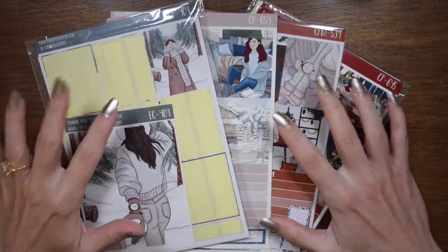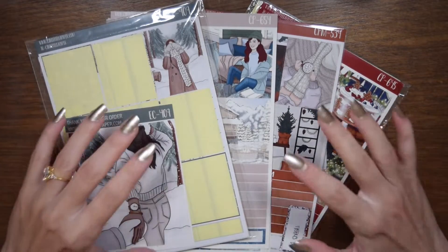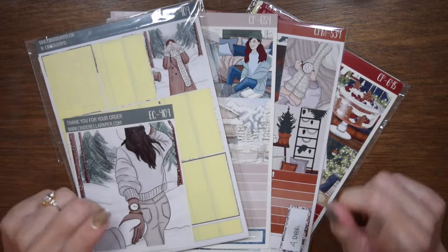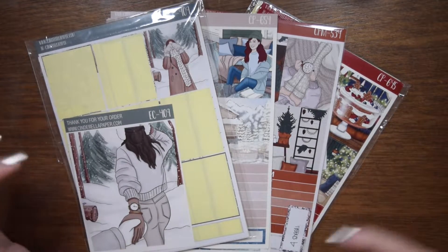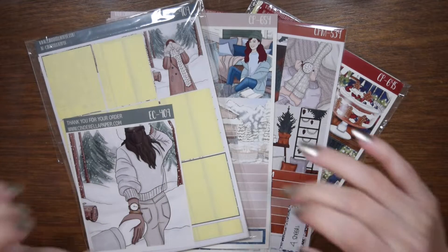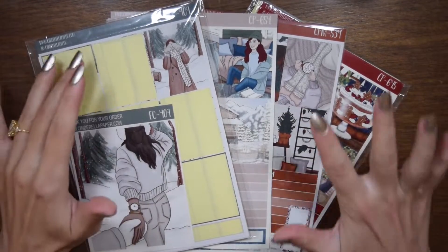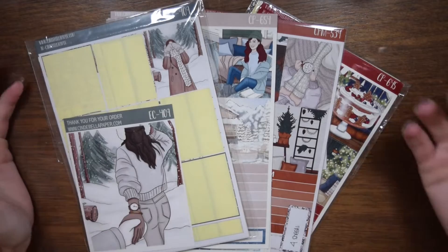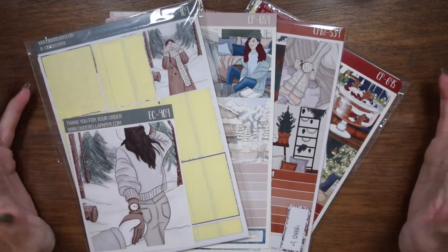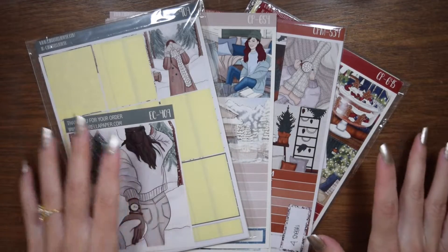Alright, let's get into the December monthly lineup. The first few days of December were included in last month's video, so if you're curious about where December 1st is, go back to the November monthly lineup. This is solely for the weeks actually in December. I've got four Cinderella paper kits — who's surprised? Not me. Let's take a look at these.